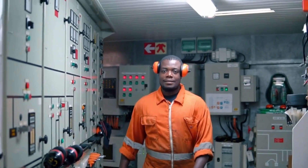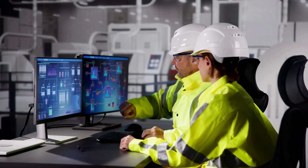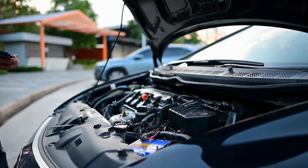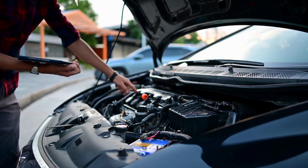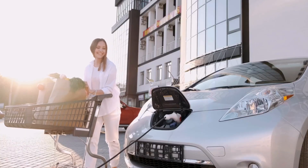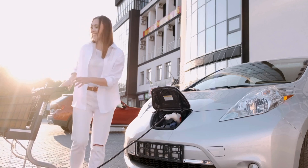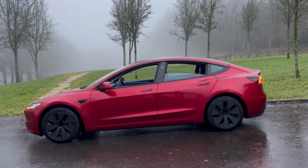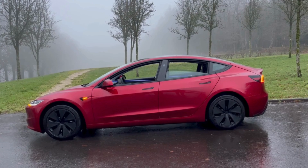In cars like the Koenigsegg Jesco, the aluminum-ion battery is designed to work seamlessly with the car's hybrid system, providing power to its electric motors and supporting the internal combustion engine when needed. The aluminum-ion battery stores energy used to drive the car's electric motors, meaning the car can run on electricity alone at low speeds. For example, during city driving, the Jesco can operate quietly and with zero emissions using only the electric motor powered by the aluminum-ion battery.